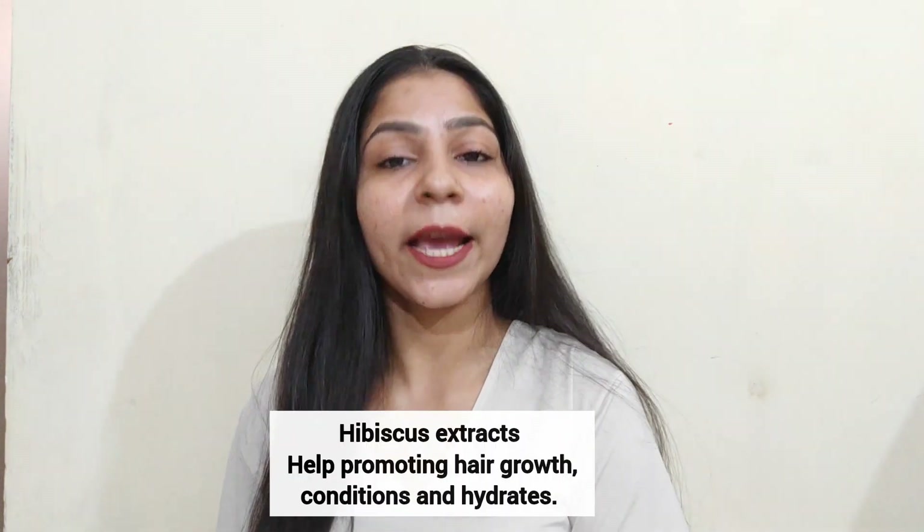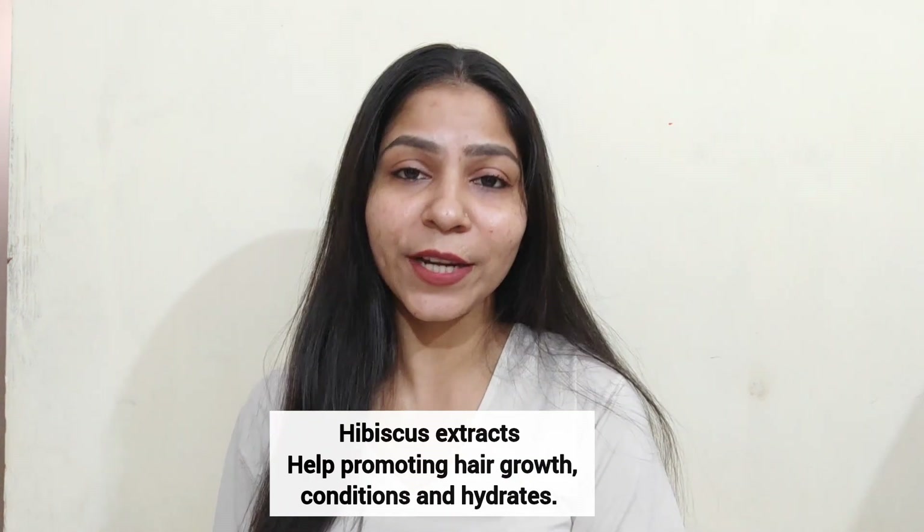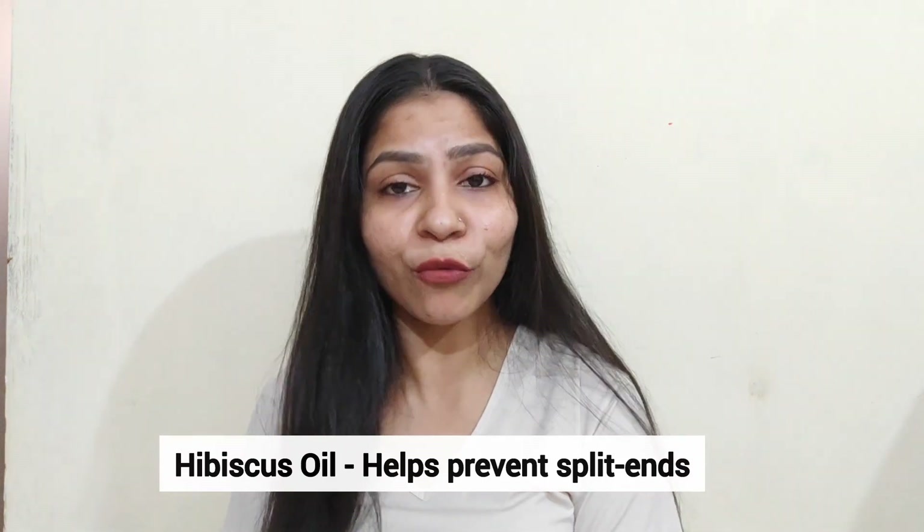In this hair care range there are 3 most important key ingredients. The first is Hibiscus and Ceramide extract, which helps promote hair growth, conditions your hair, hydrates your hair, and smooths it. The next key ingredient is Hibiscus oil, which prevents split ends and helps improve your hair.